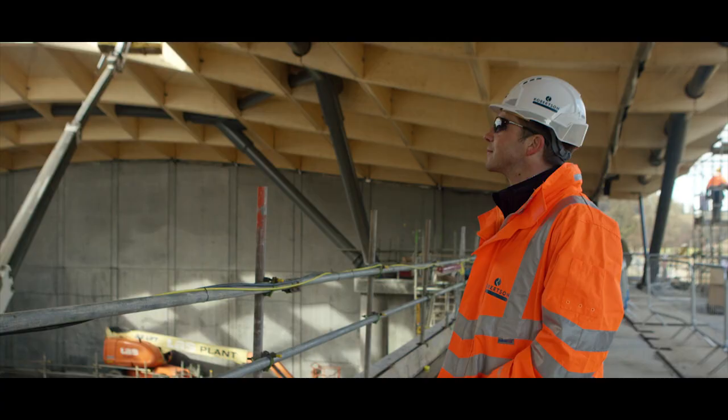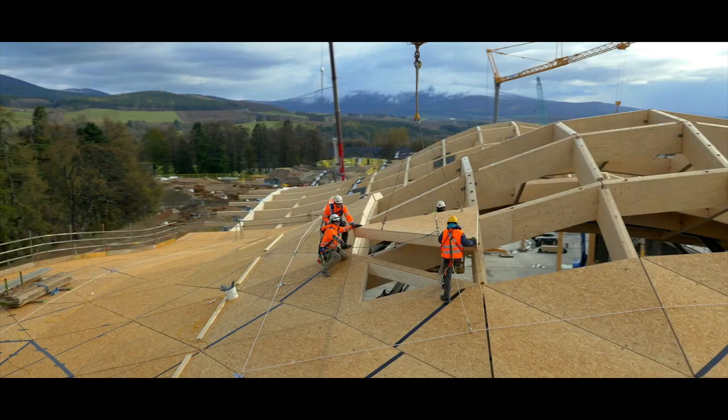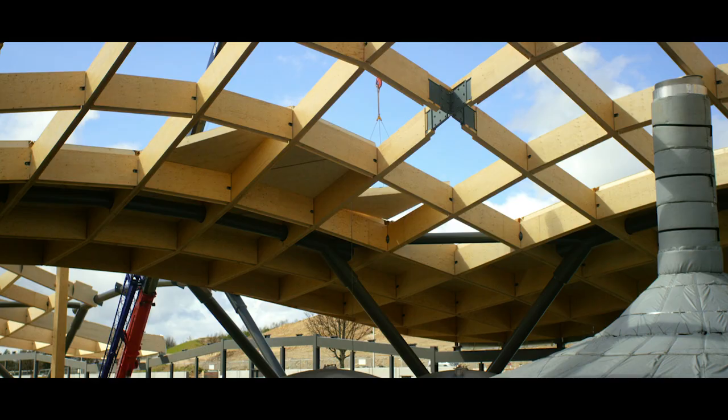Each of these sticks is cut individually. Each of the nodes has a name, each of the beams has a name. That beam goes in that place, that cassette goes in that place — we just can't get it wrong.